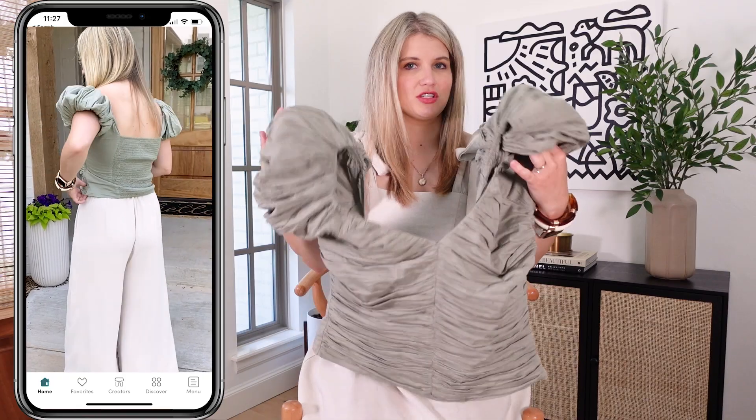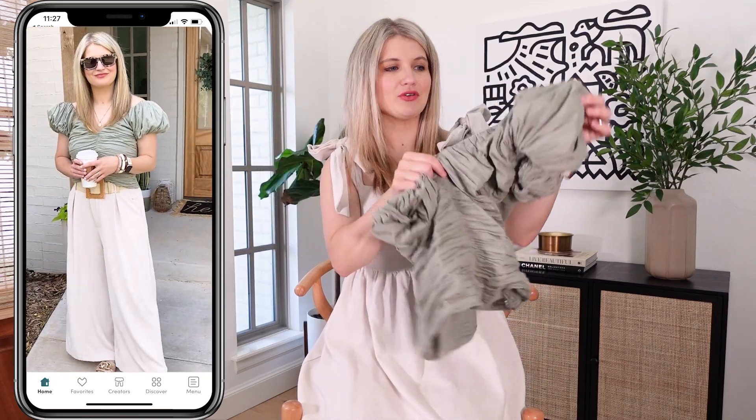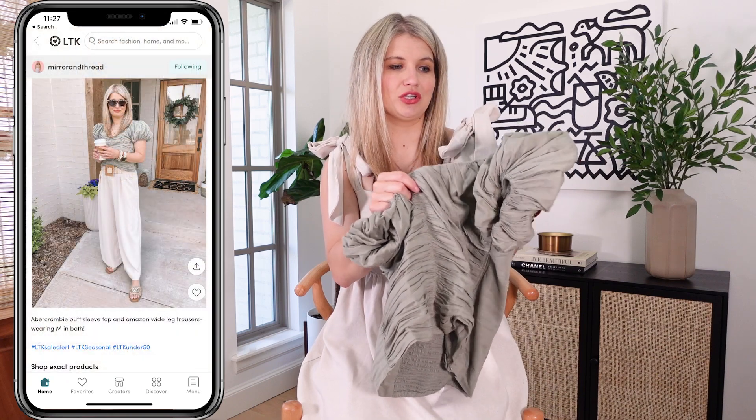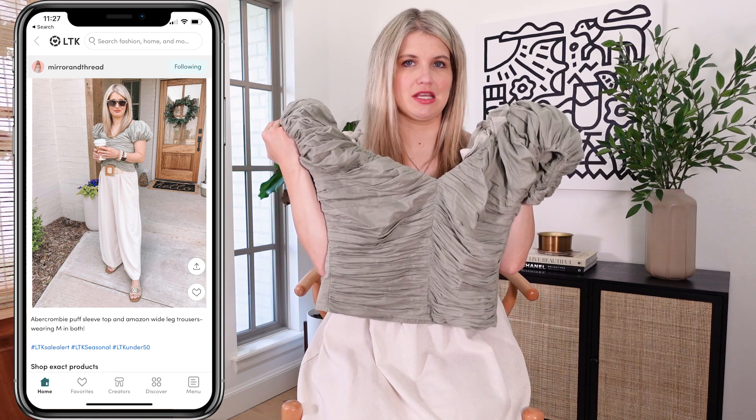It does have a zip closure on the side but it's stretchy enough with the smocked back that you can just easily pull it on. You can leave the shoulders up or pull it down off the shoulder a little bit — the sleeve is just so much fun on this. I have the medium in this one.